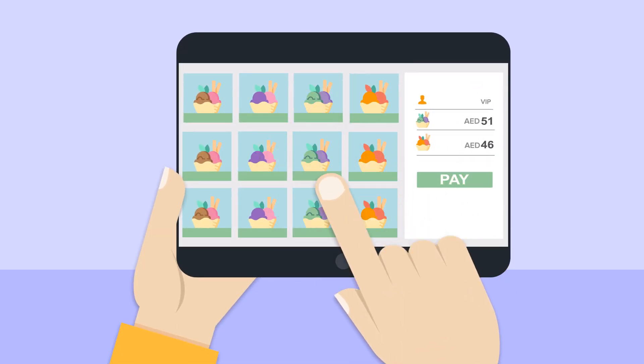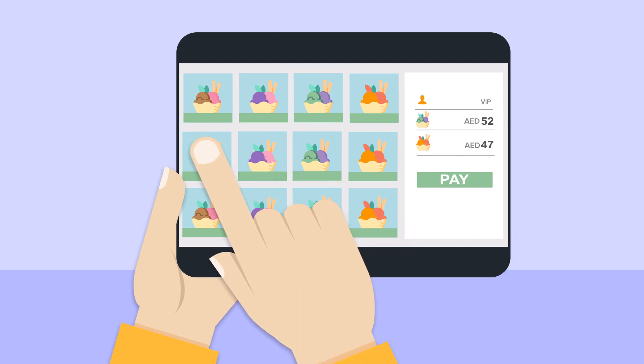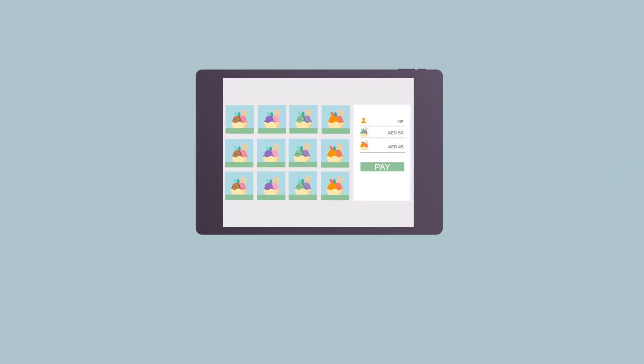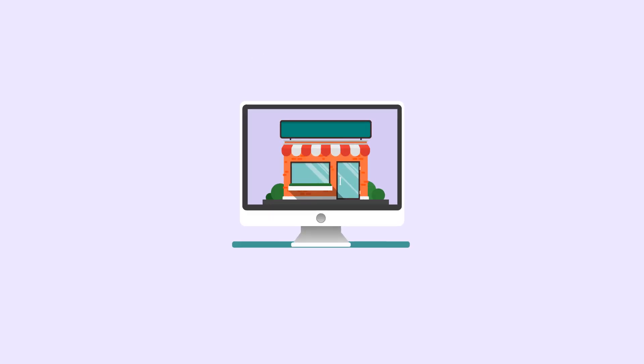Our point-of-sale software is fast, easy to use, and highly customizable. It works on different devices, whether it's iPad, mobile phone, or PC.